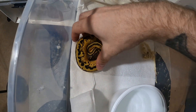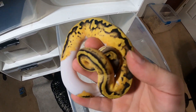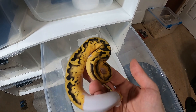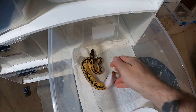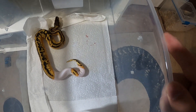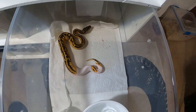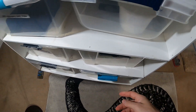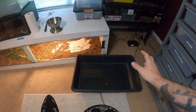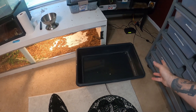We've got the pastel pied — nothing ridiculous, but looks really nice with very low whites. We'll see what she looks like as she grows. Here's her shed — she bled a little bit on the shed, not sure why. We need to get both of these cages cleaned and new paper towels in there. They're fairly new, still babies, so I like to keep paper towels just to monitor if anything bad happens.